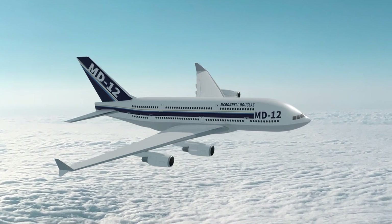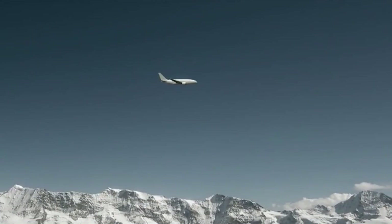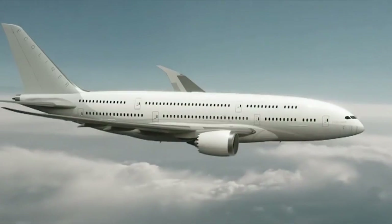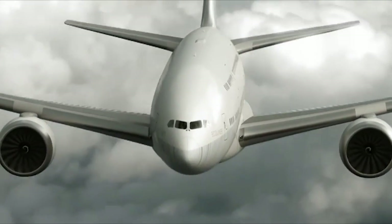Thanks so much for watching today's video. It was great to dive into a forgotten part of history and see where things could have gone differently had McDonnell Douglas gone through with this radical new double-decker super jumbo design.